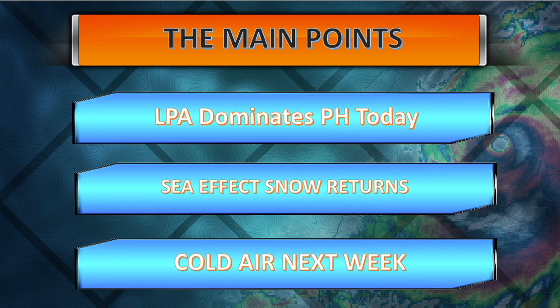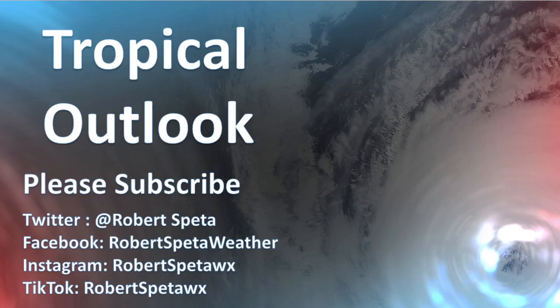So to summarize: the LPA dominates the Philippines today, sea effect snow is going to be returning across Japan heading into the weekend, and that cold air will be arriving next week. Those of you in northern Luzon — I know you complain about the relatively cold air temperatures dropping into the teens — that's probably going to be returning. Okinawa as well is looking at some breezy conditions.